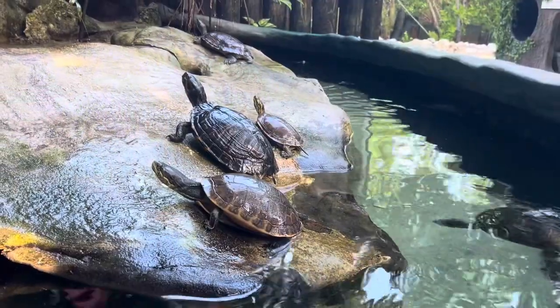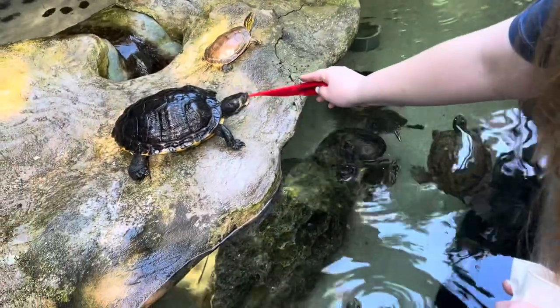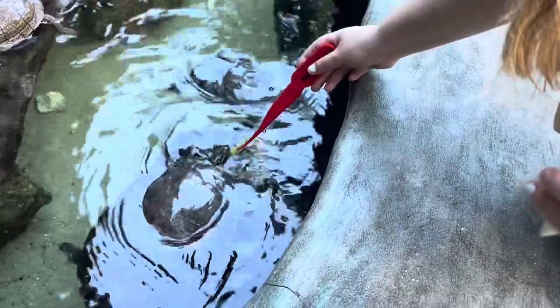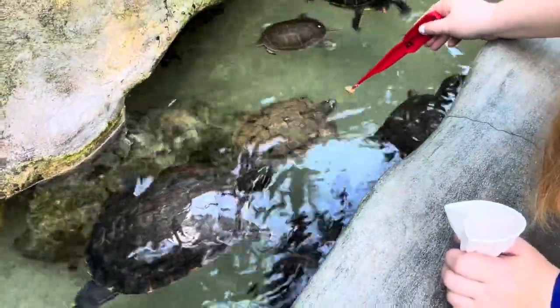Next, we got to go over to the freshwater turtle pond. This turtle pond had red-eared sliders and a bunch of other turtles. They had some local species and some non-local species. These guys we got to feed some lettuce, some carrots, and different vegetables too. They were super cute, super eager to eat. There's a mix of a bunch of different freshwater river turtles in there.